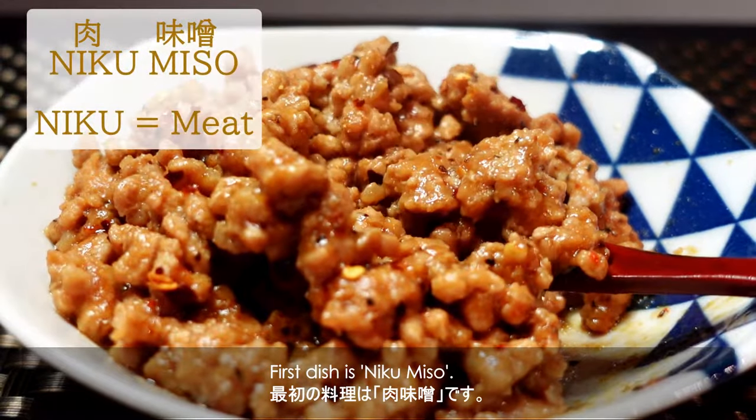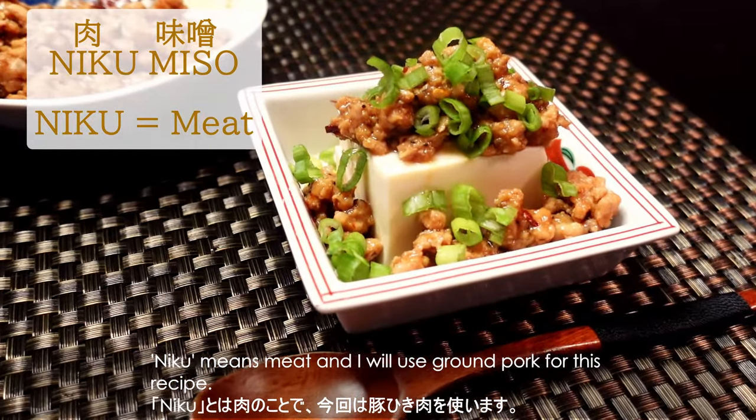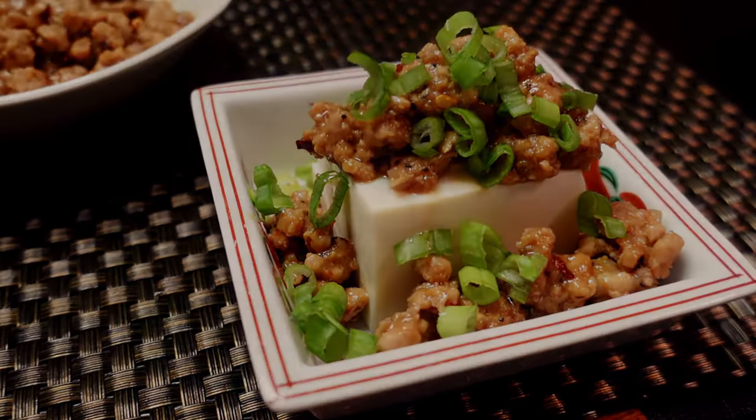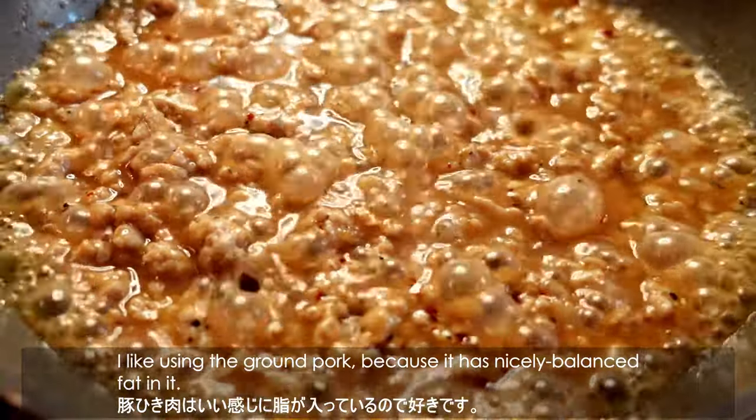The first dish is Niku Miso. Niku means meat, and I will use ground pork for this recipe. I like using ground pork because it has nicely balanced fat in it.